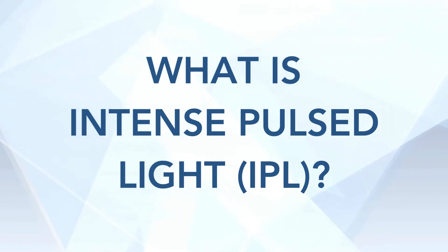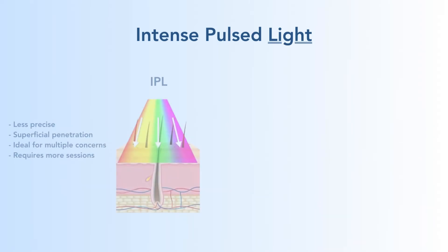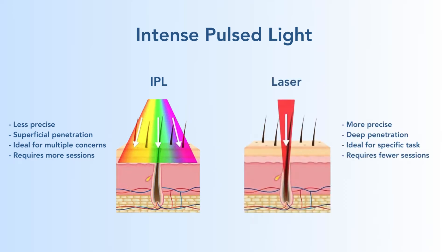Now let's move on to IPL, or intense pulsed light. What exactly is it? It is a light, not a laser. A light has multiple wavelengths — it's less precise, more superficial in the skin, and you can treat multiple things. You can treat both red vessels and brown age spots, but it does require more sessions to get the same effect. By contrast, a laser has one wavelength, one job — it penetrates deeper into the skin and you need fewer sessions to get the same job done.